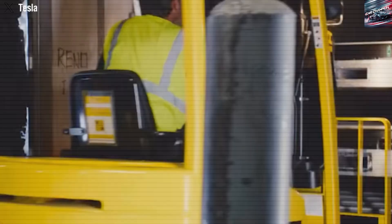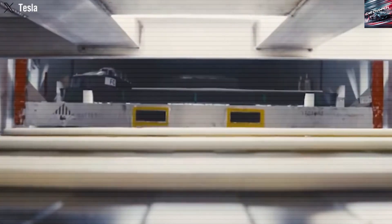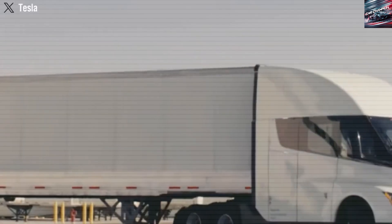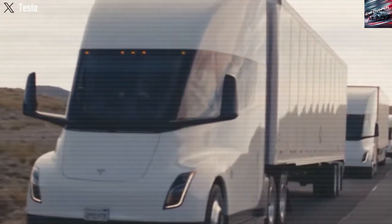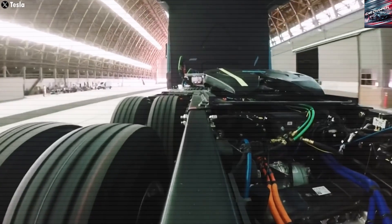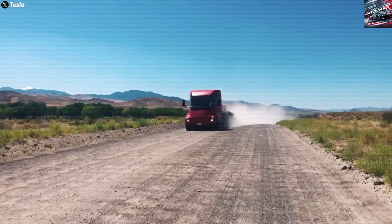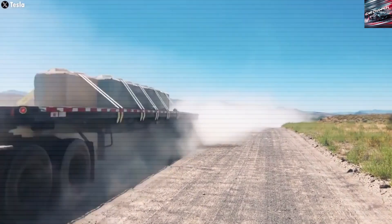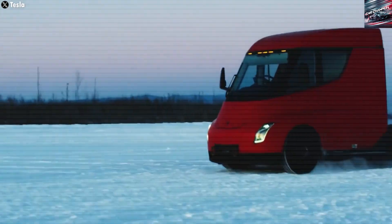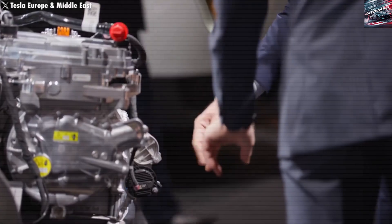Saving money over the long run. While the upfront cost of a Tesla Semi is higher than a diesel truck, it can save a lot of money over time. Electricity is usually cheaper than diesel fuel, and the Semi has fewer moving parts, which means fewer things that can break. Tesla says the Semi can save around $200,000 in fuel costs alone over three years, and even more in maintenance savings.